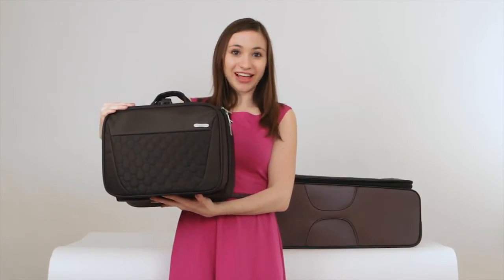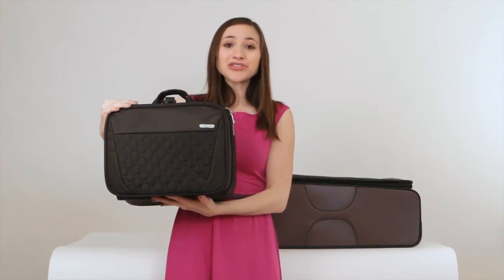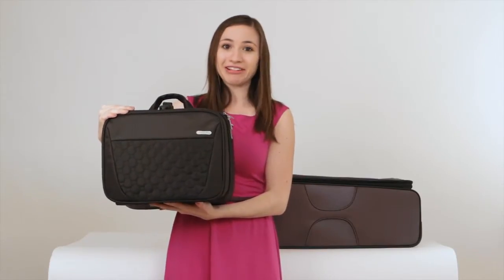Hello, this is Sarah from Travelon and today I'd like to show you the Travelon Total Toiletry Kit Style 42741. Travelon makes the most unique and functional toiletry kits on the market and the Total Toiletry Kit is like no other.